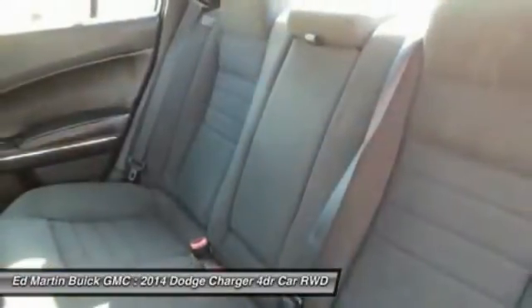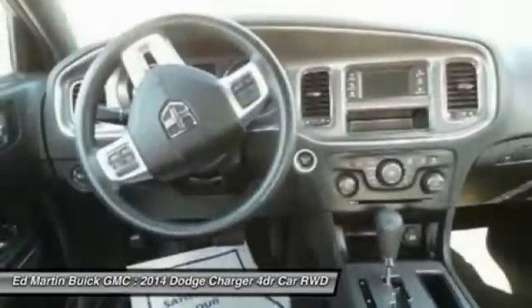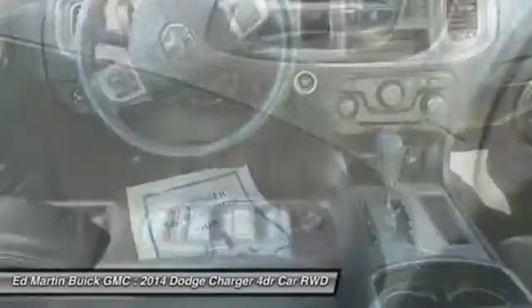Audio controls, power steering, adjustable steering wheel, driver airbag, cruise control, aluminum wheels.